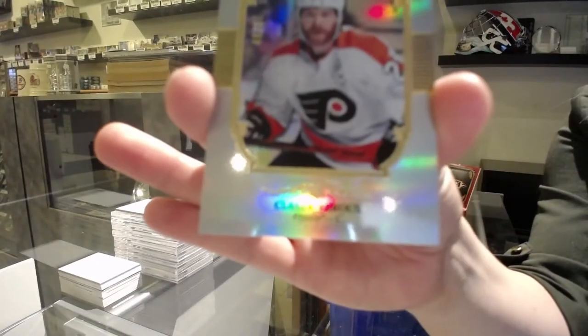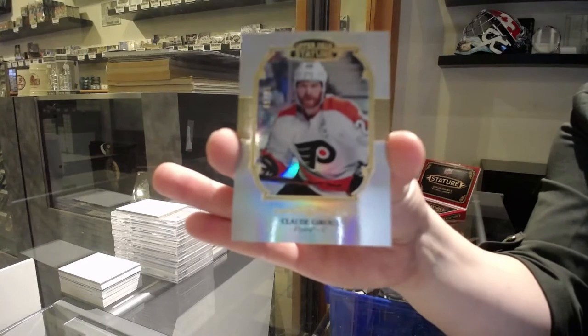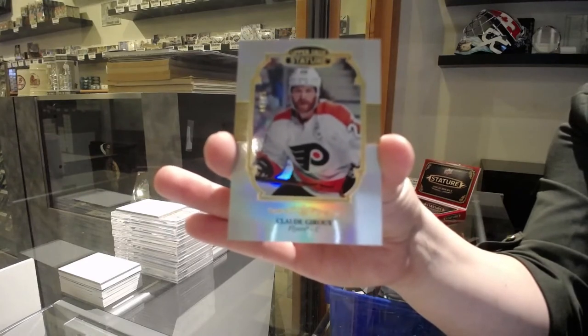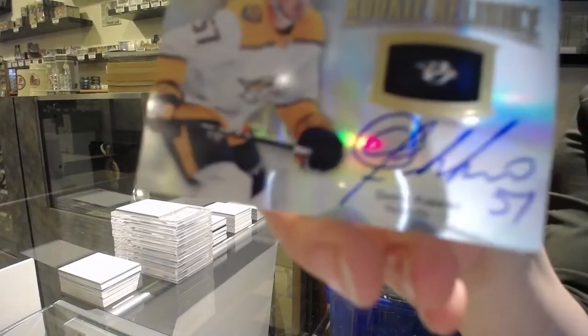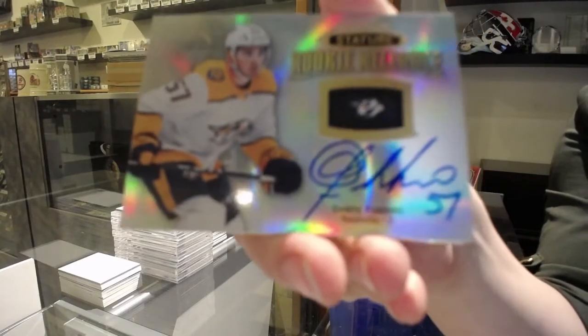Portraits — Claude Giroux. Getting all those Giroux's for you. Rookie Reliance otto of Dante Fabro.